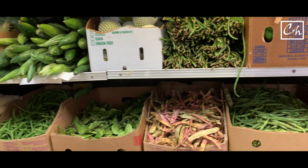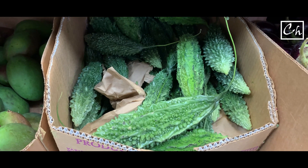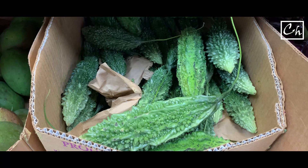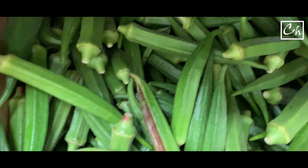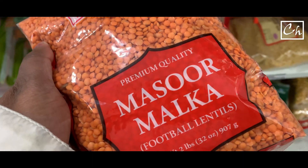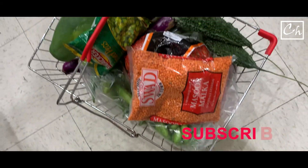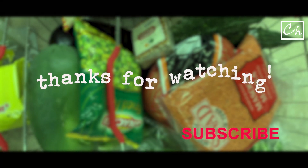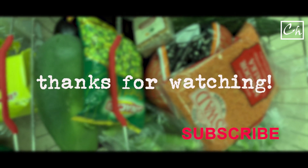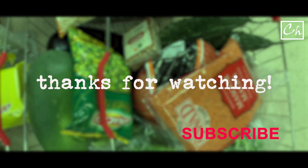This is a Bangladeshi store, but we found they have many Indian vegetables. This is Karela. I need to buy some other vegetables as well — Okra, Osrudal. I think I have most of the stuff that I needed. That's it. Thank you for watching this video. See you next week in another video. Bye bye.